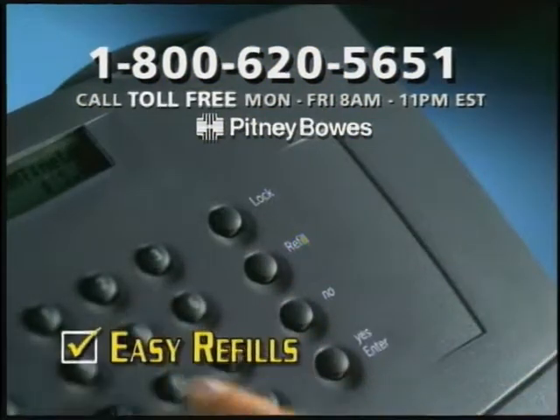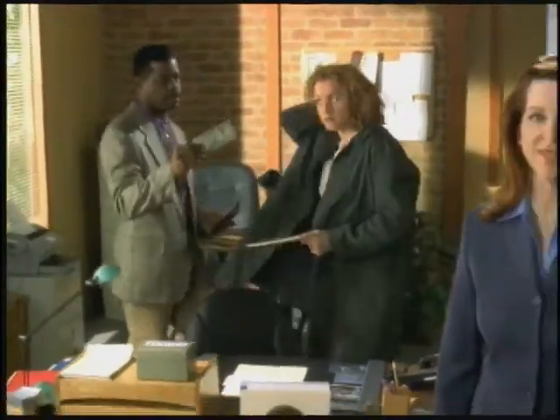Now you can refill postage by phone without ever leaving your office. Best of all, you'll never wait in line for stamps again.